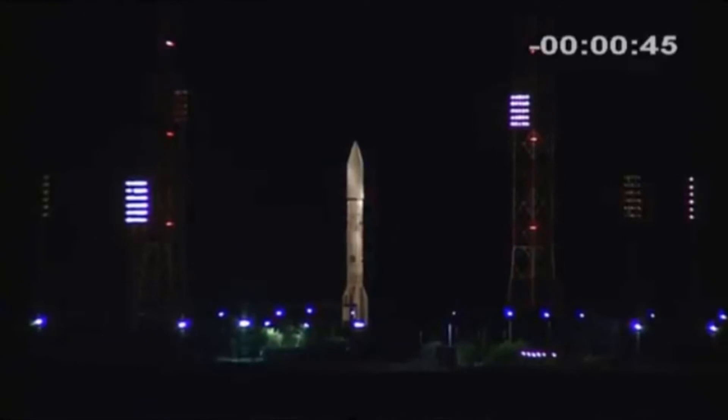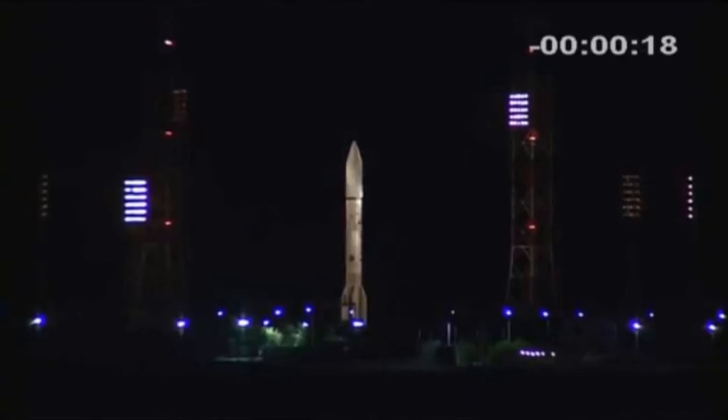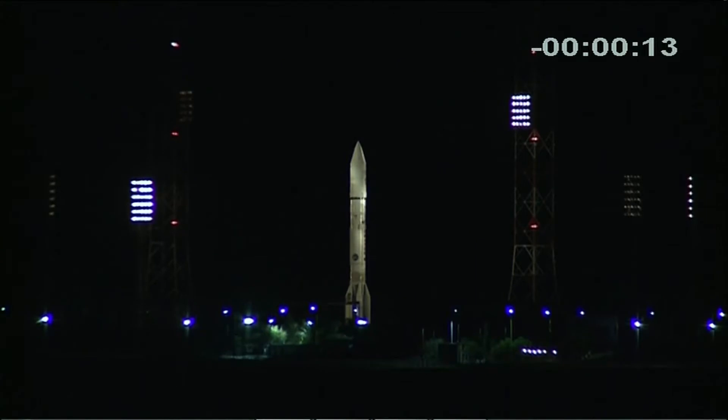We're about 45 seconds from launch. The rocket is quite impressive with the view on the launch pad. All four stages together with the payload fairing is 58.2 meters or 191 feet tall. The launch vehicle has a dry mass of 48,000 kilograms and 498,000 kilograms wet. About 20 seconds from launch. Coming up on T-15 and we're going to step aside and listen to the final countdown.